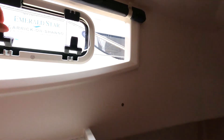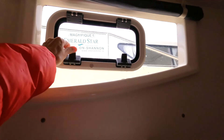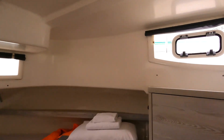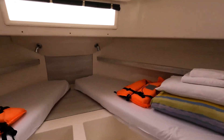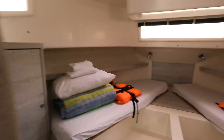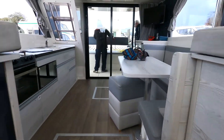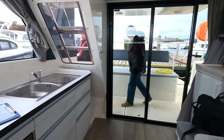There is a lot of storage as well. Two people can sleep here too. It's very roomy and the salon is big as well. We like it.